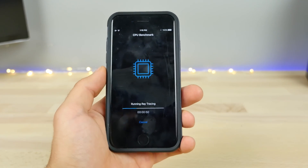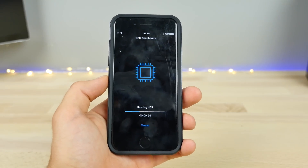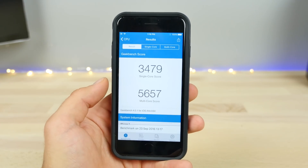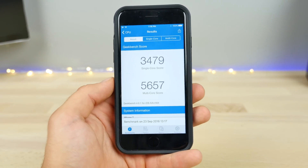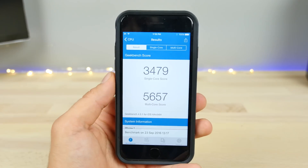I'm going to have all the reviews and comparisons out very, very soon — I'm working on one today. So if you guys were waiting on those, I'll have those out very soon. Here are the results of the Geekbench 4 I ran: 3479 single-core and 5657 multi-core. I just want to take a moment and say that is incredible — those scores are through the roof.